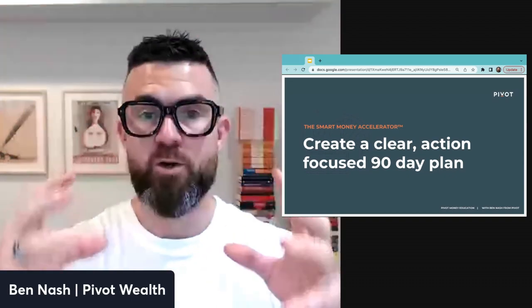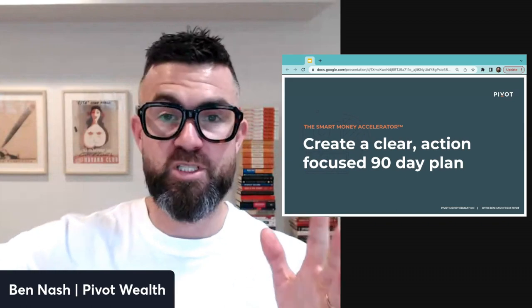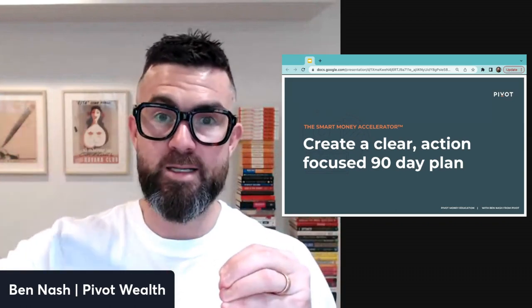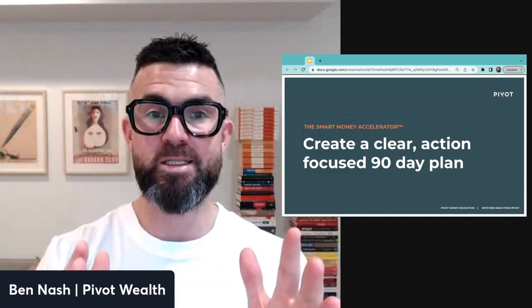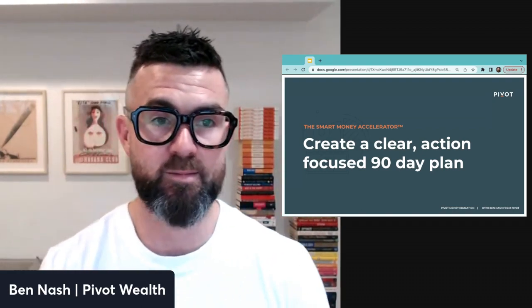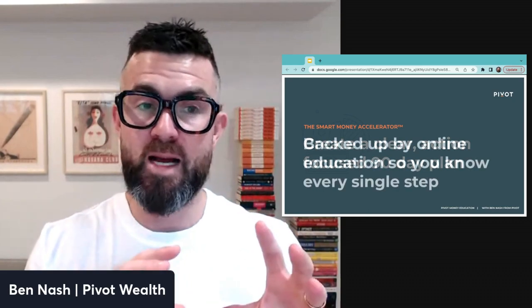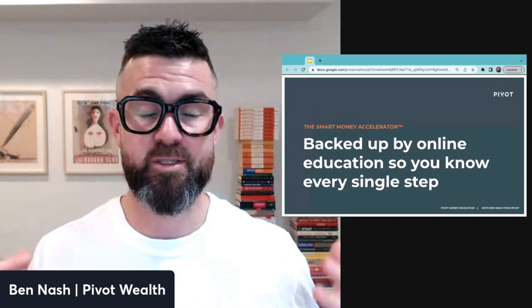At the core of how the Smart Money Accelerator works, you'll create a clear, action-focused 90-day plan. The plan includes your longer-term trajectory — how to get from where you are to what money success looks like for you — then breaks that down into what you need to do in the next 90 days to really move the dial toward the outcomes you want.